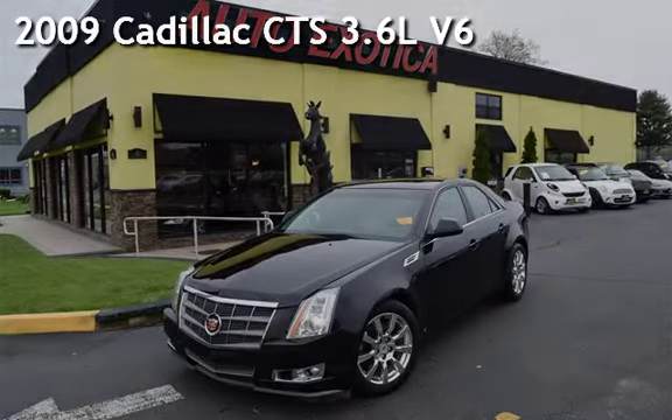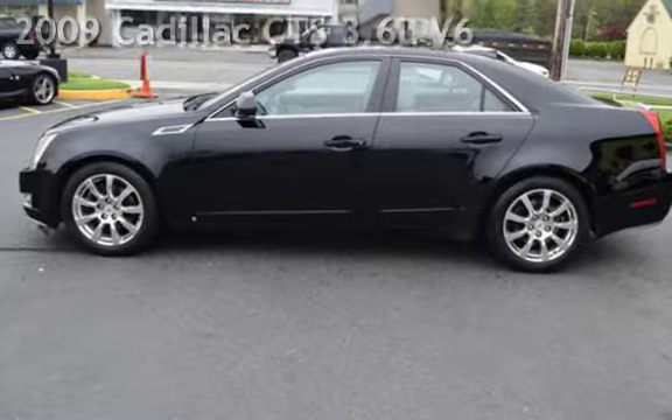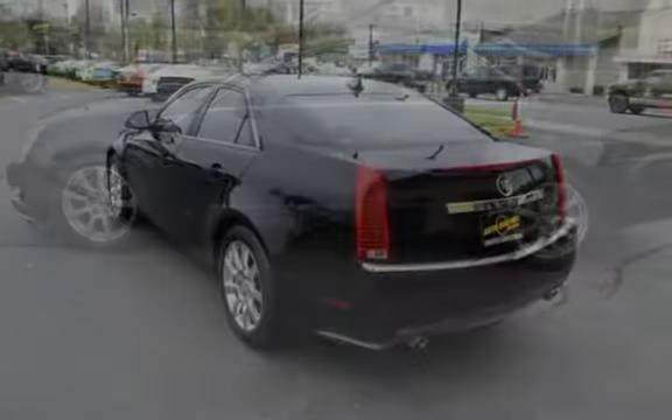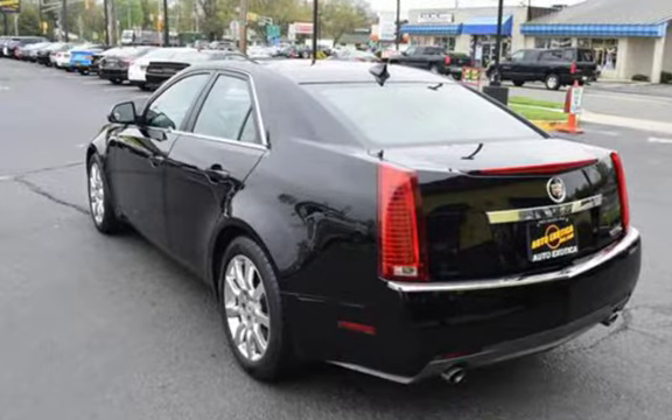This is a pre-owned 2009 Cadillac CTS. This four-door sedan has a six-cylinder, 3.6-liter V6 engine, with all-wheel drive, and an automatic transmission.